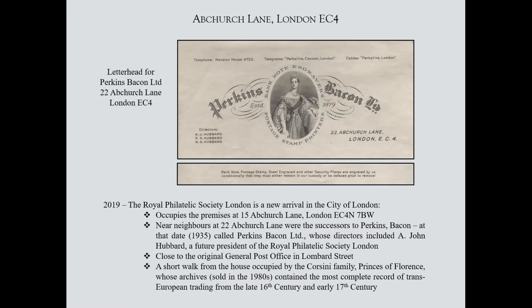Lombard Street was a general post office, and is just almost at the end of Abchurch Lane. For those who collect early material, the Corsini House is on the corner of what was then Fenchurch Street and Gracious Street — now Gracechurch Street. The corner closest to the Royal Philatelic Society was the residence of the Corsini family from when they arrived in the late 16th century until they left in 1635. We have all seen parts of the Corsini correspondence — they were major traders across Europe. The reason it survived was that they went back to Florence before the Great Fire of London; all other correspondences were basically destroyed.